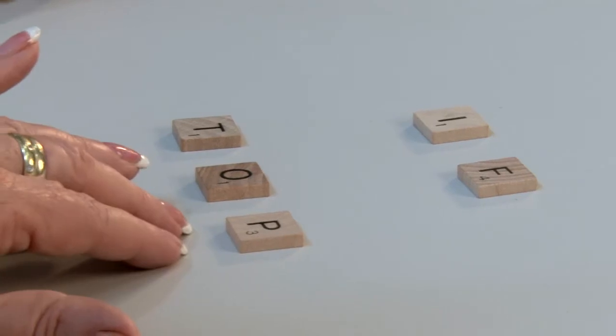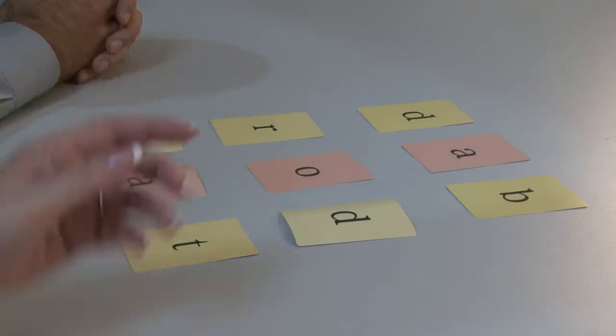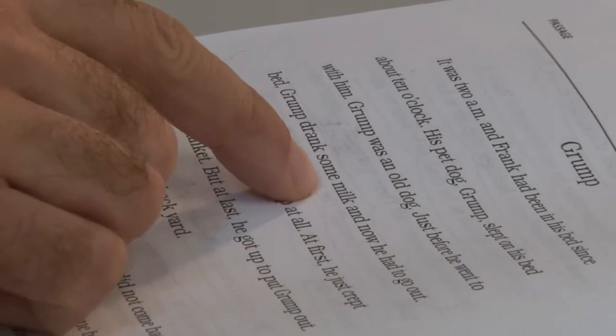Phonemic awareness is the ability to perceive and manipulate individual sounds. It is essential for successful phonics instruction and for learners to be able to use phonics to identify words as they read and to spell words as they write. Phonemic awareness must be learned through reading and writing — it's not just acquired naturally.